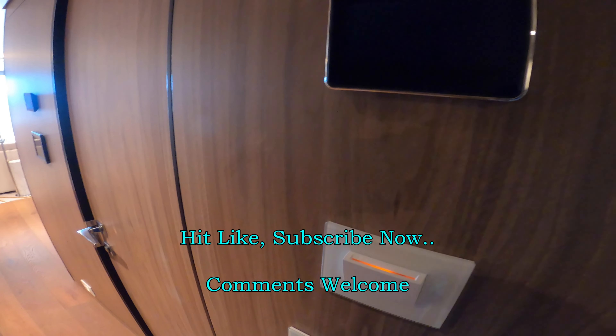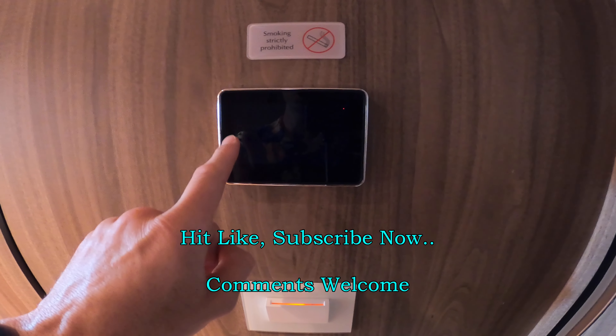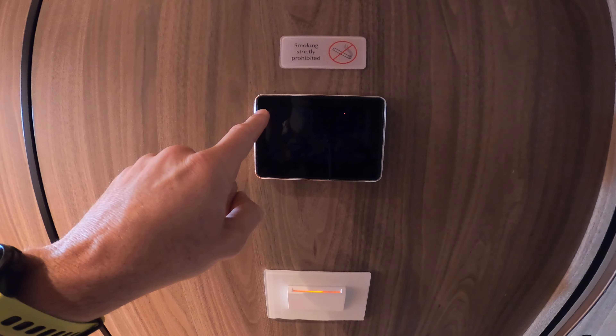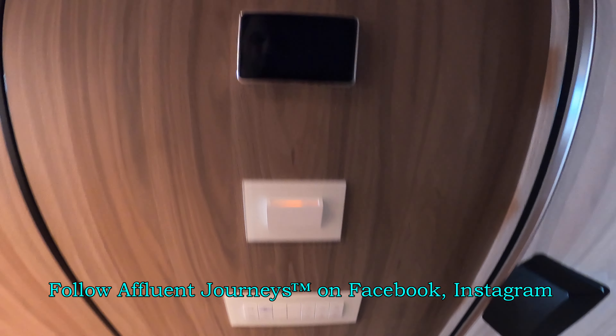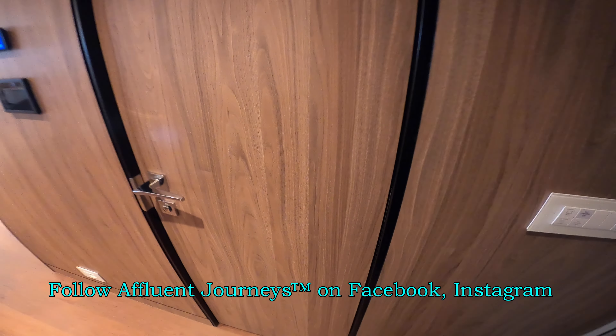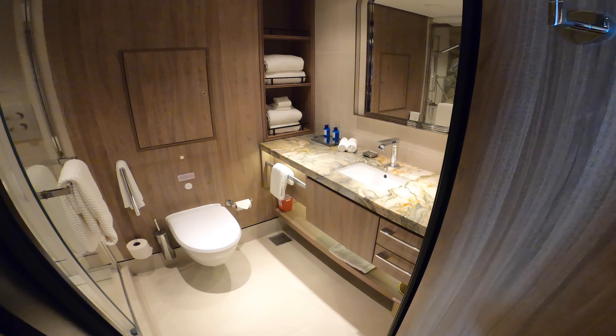We're looking at the Vista Suite on board the brand new Oceana Vista. Once you put your key card in the slot here, you'll see a room control system for the lights, for the temperature, and for your butler to either come in and clean the room or do not disturb. We have some more of the lighting control here, and let's have a look in the first of the restrooms.